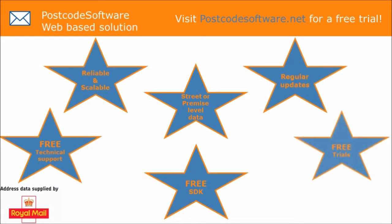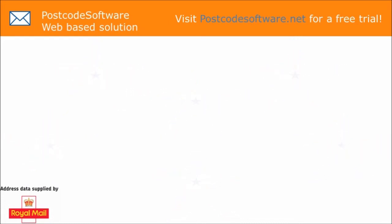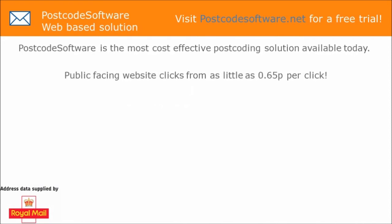Interested? Then go to our website and register for a free trial. Postcode Software — the most cost-effective postcoding solution available today.